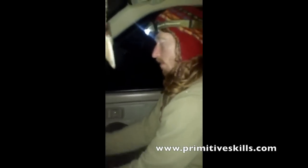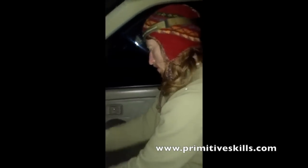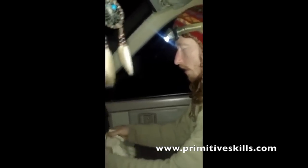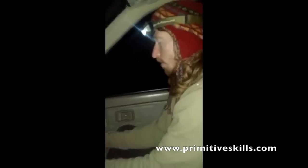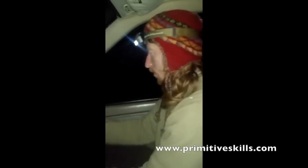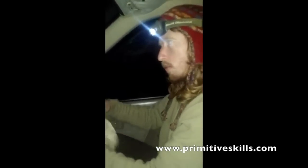I got a deer hide that I hadn't been able to finish yet. I had grained it, flushed it, soaked it in a tanning solution, and started stretching it. But I couldn't finish it, so I threw it in the freezer. I thought now was a good opportunity to try the window method.